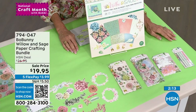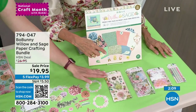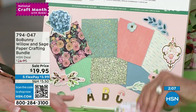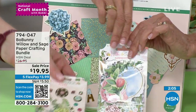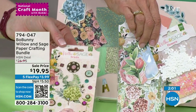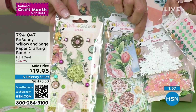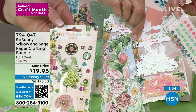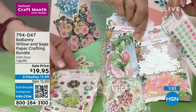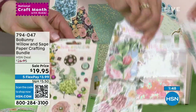Everything matches, and you're getting 200 die cuts, 200 pearls and sequins, brads, enamel dots — everything matches perfectly so you can create the most beautiful projects. It takes the guesswork out of creating. All of this for $19.95.